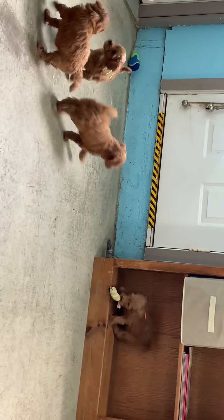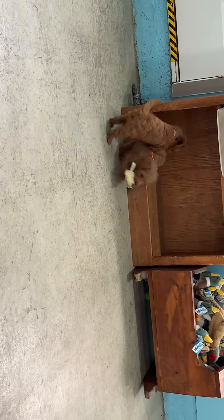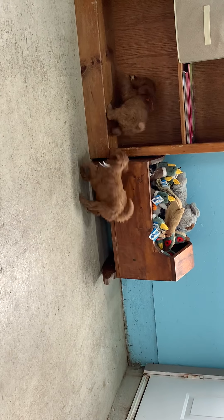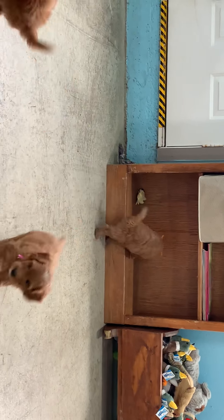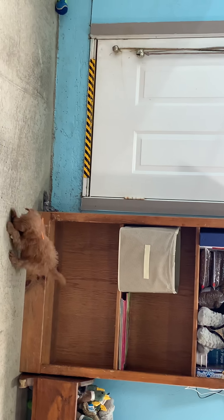McCoy, yeah, you want to get that toy? Who's after you there at the white one? Madison? Yeah, Madison's going to get you. Look at this. And there goes Minnie. And McCoy likes that bottom shelf for some reason.